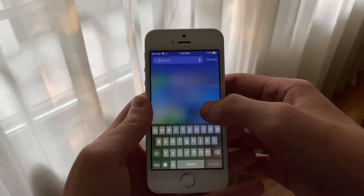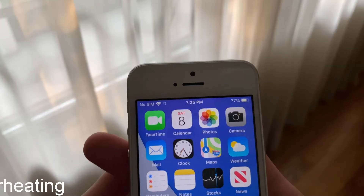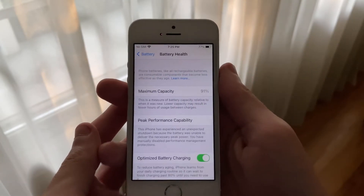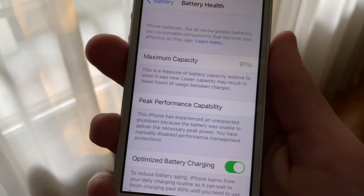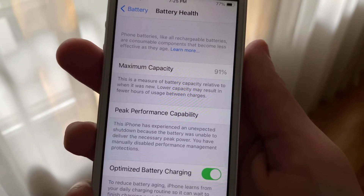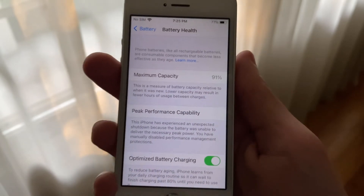Before I get into battery, I should mention that my iPhone SE is running off of a maximum battery capacity of 91% and has had a restart. I have manually disabled performance throttling in settings, meaning that my iPhone SE is not being throttled to maintain battery life and prevent restarts.